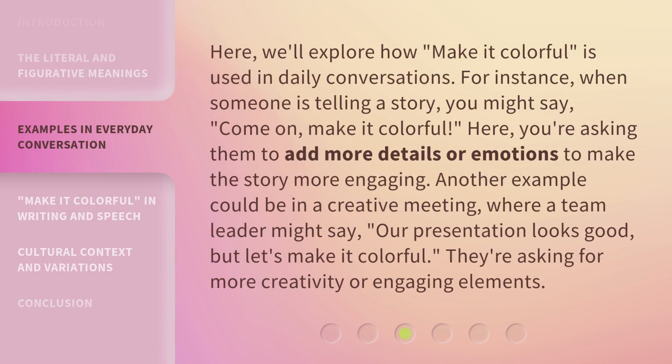Here, we'll explore how "make it colorful" is used in daily conversations. For instance, when someone is telling a story, you might say, "Come on, make it colorful." Here, you're asking them to add more details or emotions to make the story more engaging. Another example could be in a creative meeting, where a team leader might say, "Our presentation looks good, but let's make it colorful," asking for more creativity or engaging elements.